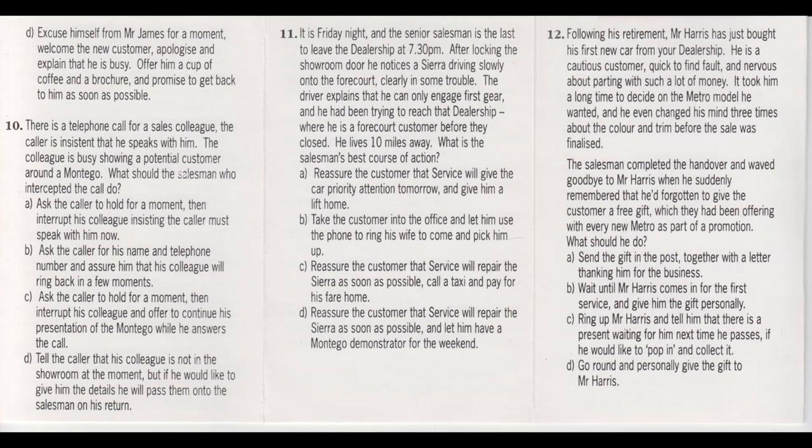Question 10: There's a telephone call for a colleague who's busy showing a potential customer around a Montego. The caller, however, insists on speaking to the salesman he asked for. What should the salesman who answered the phone do? A: Ask the caller to hold for a moment, and then interrupt his colleague, insisting that he speaks to the caller. Or B: Ask the caller for his name and phone number, and assure him that the salesman he asked for will ring him back in a few moments. Or C: Ask the caller to hold for a moment, interrupt his colleague, and offer to continue his presentation of the Montego while he speaks to the caller. Or D: Tell the caller that the salesman he wants to speak to is not in the showroom at the moment, but if he would like to give him the details, he will pass them on to his colleague when he returns. Write A, B, C or D in the box.